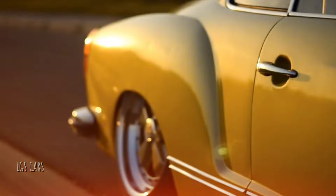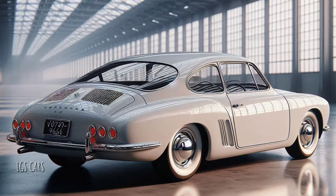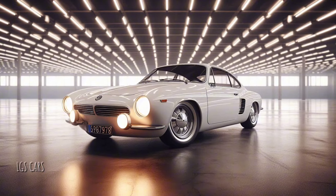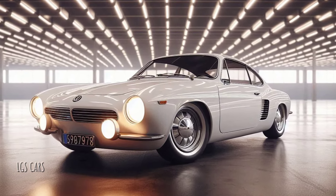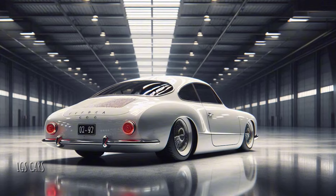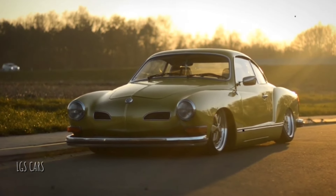The 2025 Volkswagen Karmann Ghia is not just a revival of a classic car, but also a cultural nod to the growing retro trend in the automotive world. Volkswagen collaborated with classic car communities to ensure that every detail of the new model satisfies purists who cherish the history of the car, while also appealing to a new generation of car enthusiasts looking for something unique and full of character.